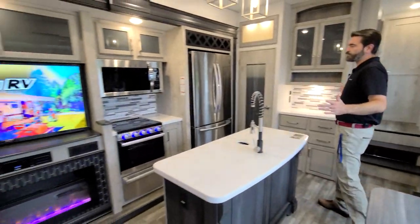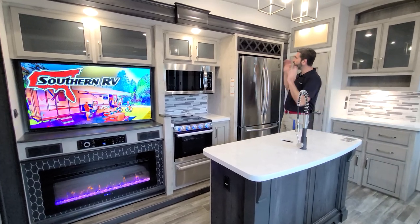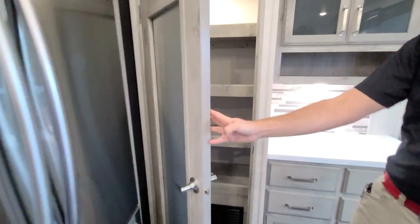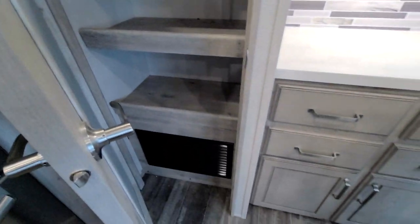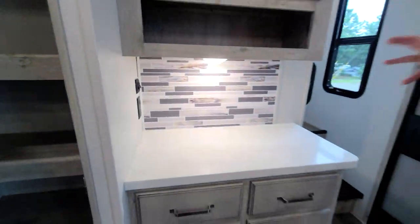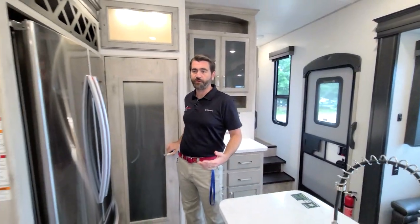The kitchen is no slouch. We have solid surface countertops, loads of space and storage, and a residential refrigerator. There's even a pantry in here, plus a cool little hutch slash appliance space so we can have a spot for our coffee maker or toaster. Things of that nature have a place that's already set up with plugs.